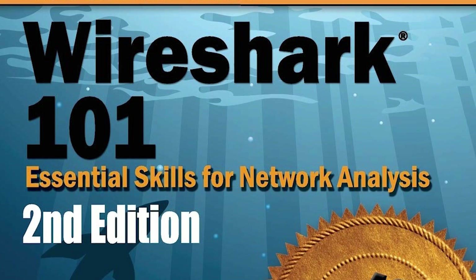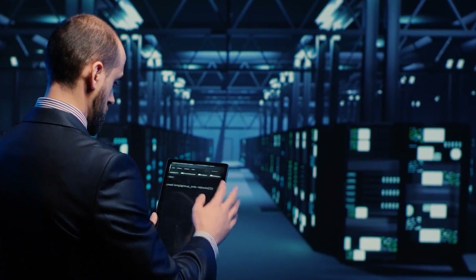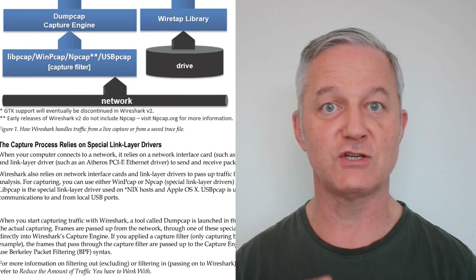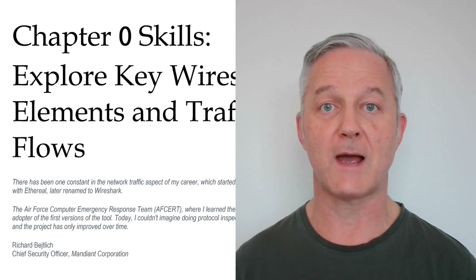Number five is Wireshark 101 by Laura Chappell. Wireshark is a free packet sniffing software. Packet sniffing is when networking information is captured off the network so you can read it. Wireshark is a graphical user program, so you can actually see packets — for example DHCP, network address translation, or network time protocol. You can dig into the packets, capture your own traffic, or download free captures and examine how things work all the way through the OSI layers. This is the best way to truly understand TCP/IP, and it's also a great troubleshooting tool.